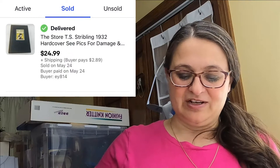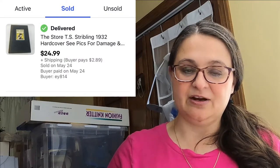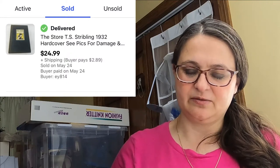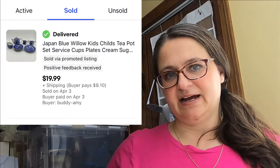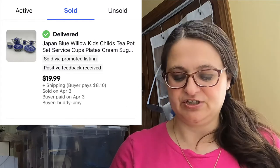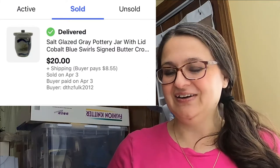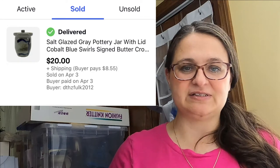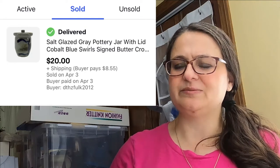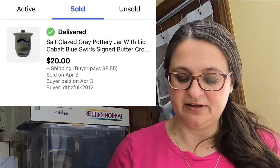Next was a book — I don't sell too many books but I have a handful from an auction lot. This one was 'The Store' by T.S. Stribling, the 1932 hardcover edition (not a first edition), and it sold for $24.99. A miscellaneous set of children's willow print tea pieces — not a complete set — sold for $20 plus shipping. A Princess House crystal trinket dish went for $20 plus shipping. Then a hand-painted signed pottery piece — I believe it was a butter jar — sold for $20. I paid maybe $3 at Goodwill; it had a nice weight, solid glaze, salt glaze with gray background and blue paint, which has been very popular lately.